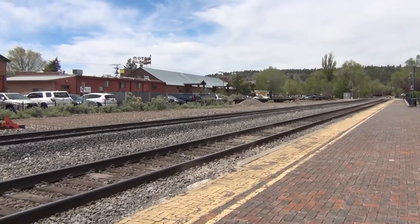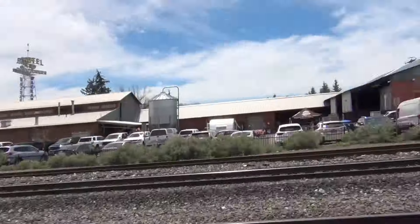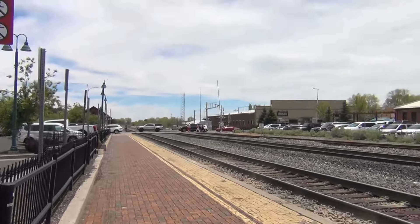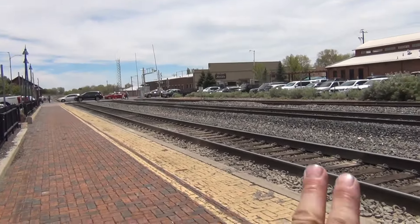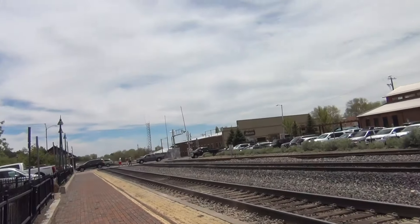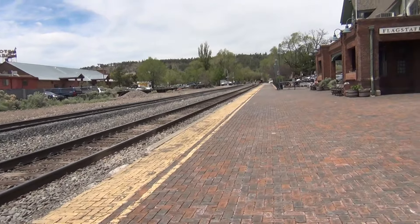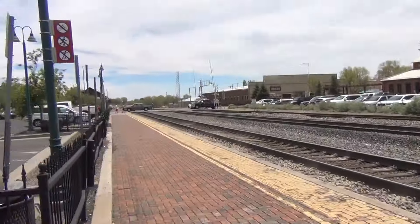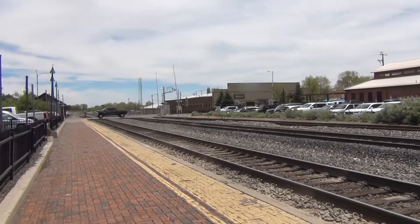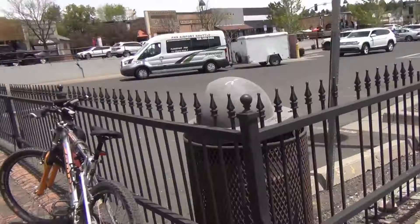Hello everyone, welcome back to the channel. I might only get a few minutes before another train comes. This track runs through Flagstaff. I'm not very knowledgeable on this line — I know Amtrak runs through here but freight trains run through here dozens of times every day. I wonder where it comes from, probably somewhere in California on the coast, delivering freight across the country.